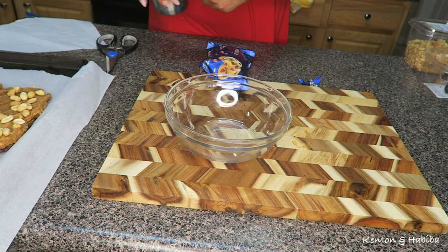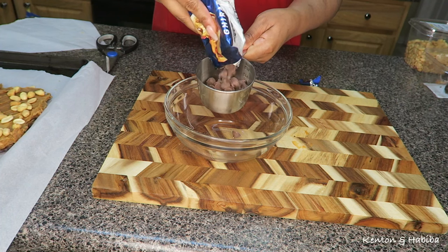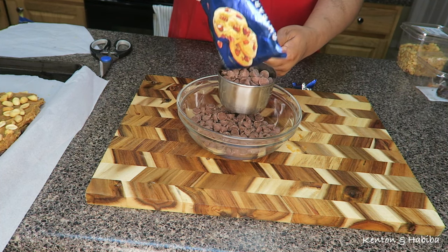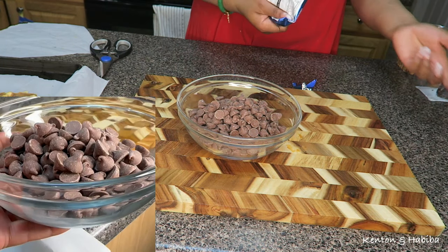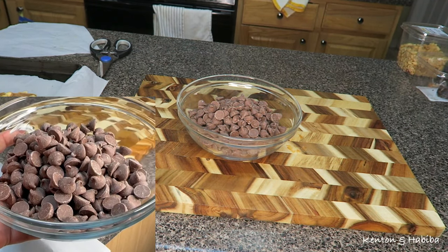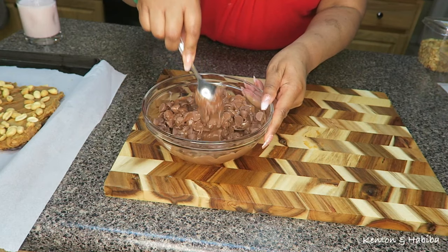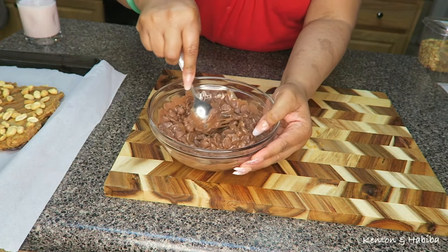Now that I've layered the peanuts and peanut butter onto the dates, I'm going to melt two cups of chocolate chips. You can melt the chocolate chips on a stove by placing a bowl over hot water, but instead I'm just going to quickly put them in the microwave for a few seconds, following the directions on the bag. It should come out partially melted at first, so put it back in for a few more seconds until it's nicely melted without overdoing it.